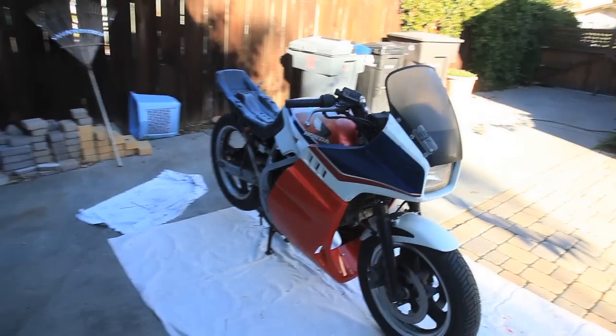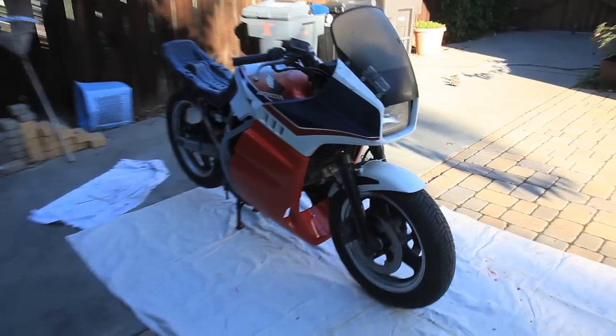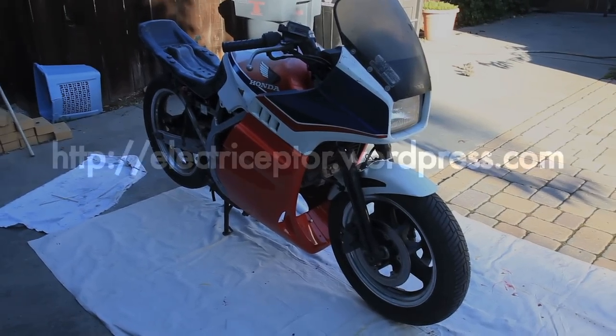New fairing — this is great. I got it on; somebody was letting them go off of VFRworld.com, which was great, so all I had to do was pay shipping and like 20 bucks or something. So alright, that's it for now.